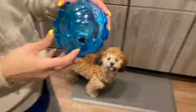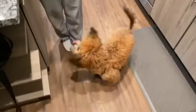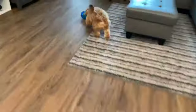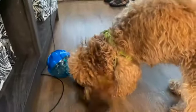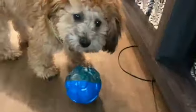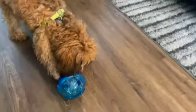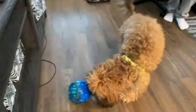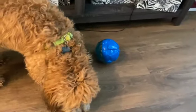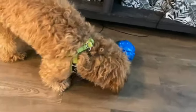All right guys, for the final toy this guy is all excited about — we already put the treats in. This is heavy and we have neighbors underneath us on the third floor in our apartment, and he likes to throw his stuff. I give this an eight out of ten. The treats come out a little too easily so he might get bored quick, but it serves its purpose, it's pretty durable, and I'd recommend it.